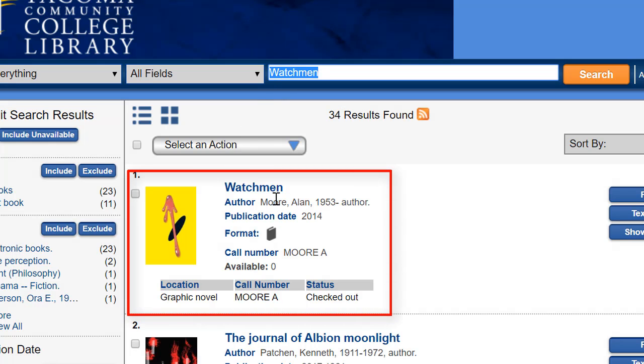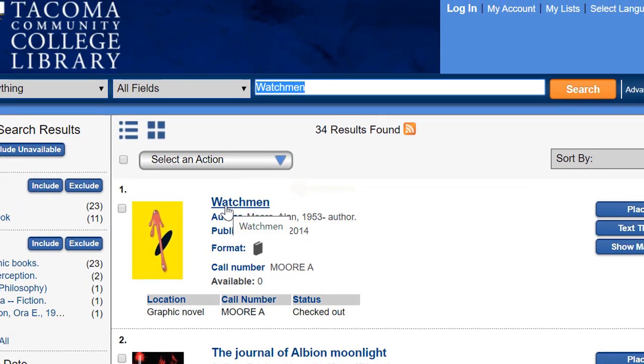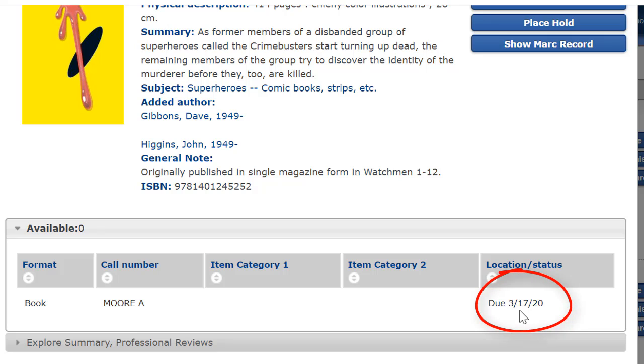It's the first result and I can see that it is currently checked out. If I click on the title of the book I can also see the due date, which is March 17th. In other words, someone has checked it out and it's not due back to the library until March 17th.